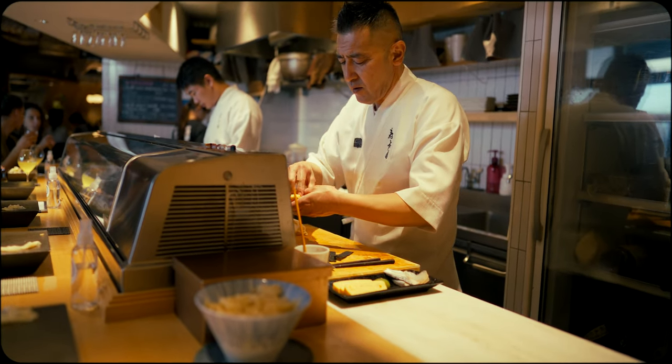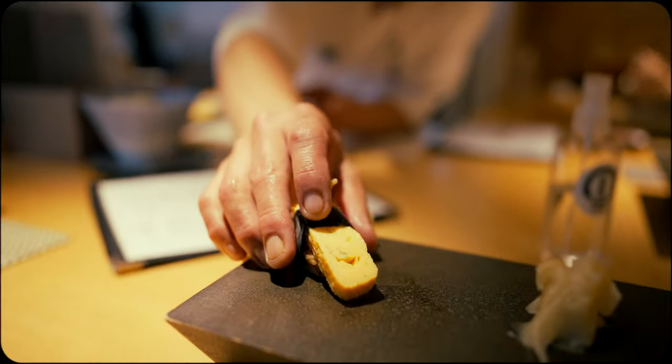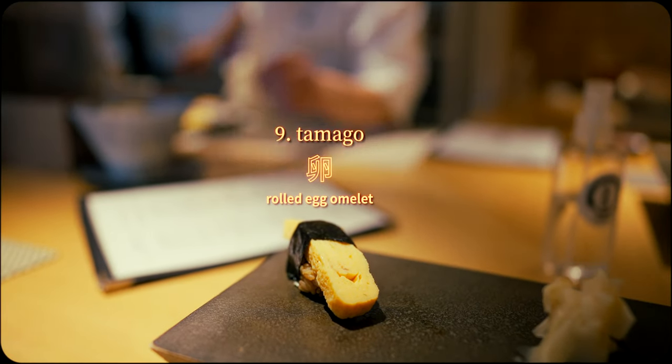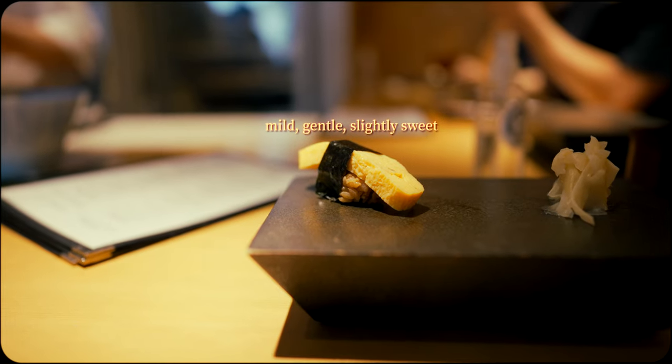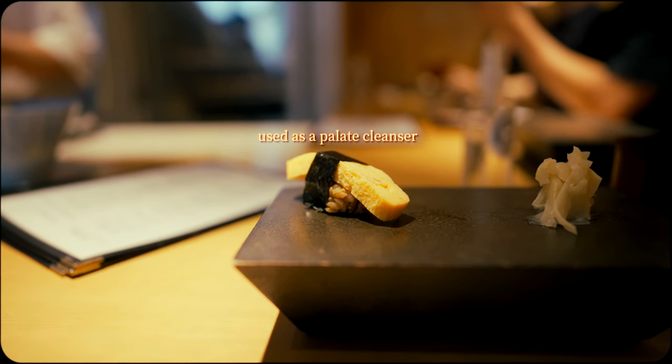The final piece, which is relatively common across many sushi omakase, is the humble tamago. This gentle custard-like egg omelette offers a light, slightly sweet finish to balance the rich savory flavors experienced throughout the meal.